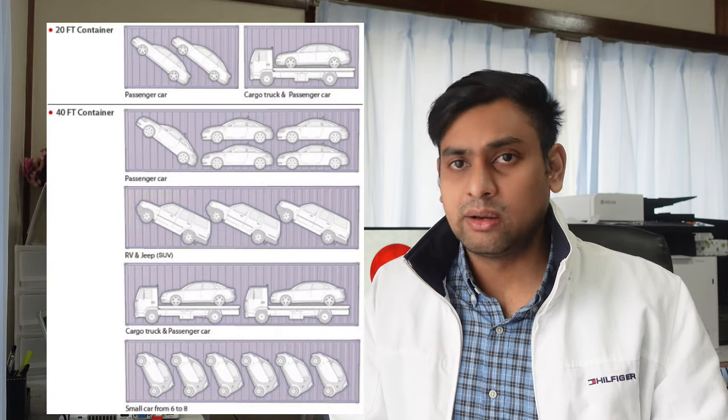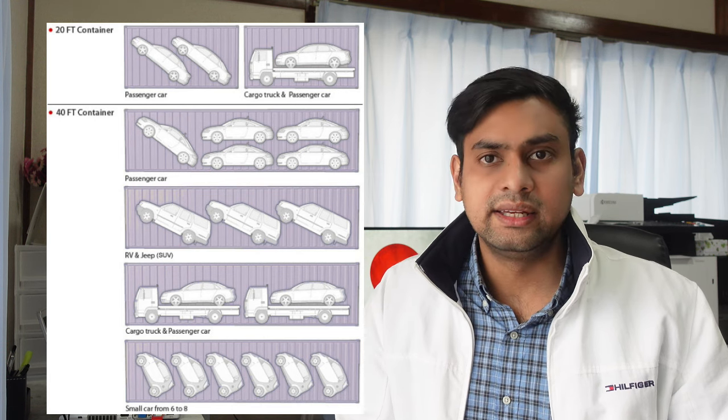There is a container or container vessel option. There is also a single car or shared container option for shipping to Bangladesh. The container space is very limited, and most basic cars use RoRo shipping.